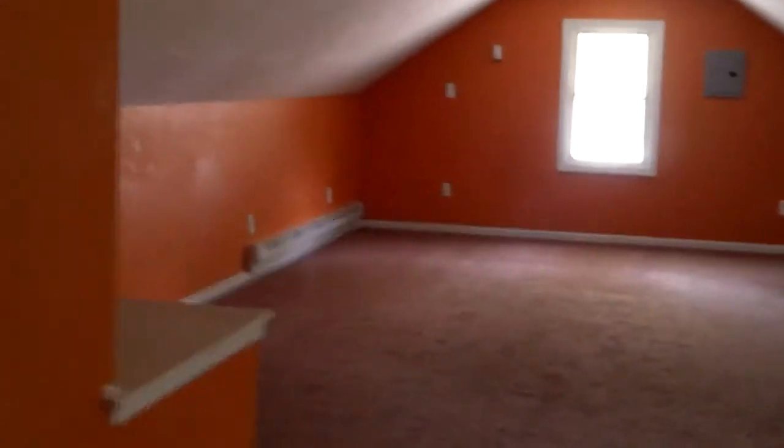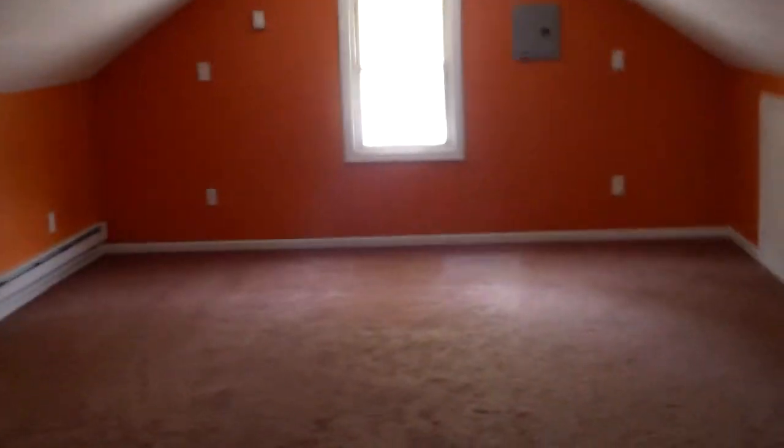So this is the before video for James. We have a lot of work to do here, but it's going to be a great house when we're done with it. I want to take this opportunity to thank you for your business — have a great day.